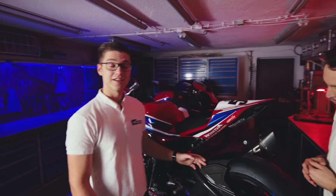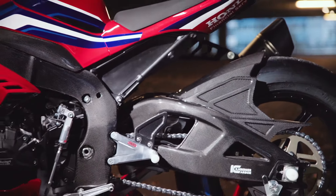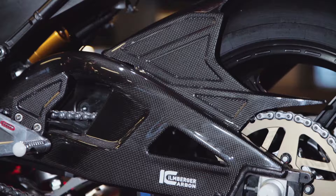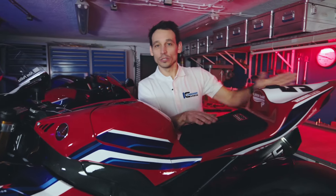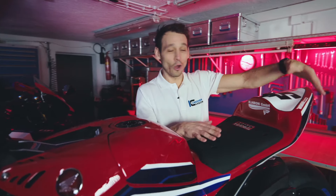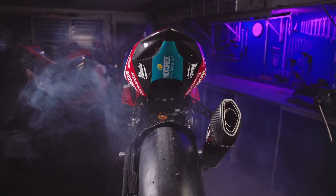Direkt darüber haben wir dann wieder den hinteren Kurzkotflügel verbaut. Dieser ist einteilig zusammen mit unserer Kettenfinne, sodass hier ein optimaler Schutz gewährleistet ist und das Ganze steif und stabil ist, weil es aus einem einzigen Guss ist. Wenn ihr euch den Sitz hier nochmal genau anschaut, den sogenannten Höcker – auch hier wieder aus einem Teil, einteilig das Ganze.